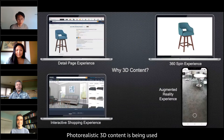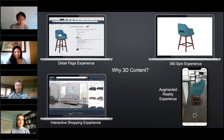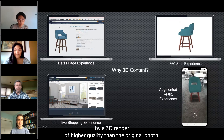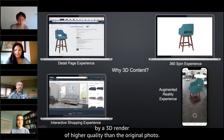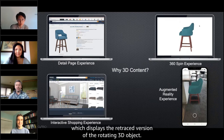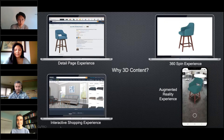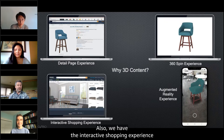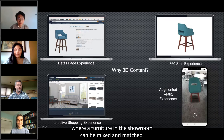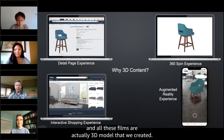Photorealistic 3D content is being used for several experiences available on Amazon.com. This includes the detail page where the product photo is sometimes replaced by a 3D render of higher quality than the original photo. This also includes the 360 spin experience, which displays a ray-traced version of the rotating 3D object, and the interactive shopping experience where furniture in the showroom can be mixed and matched — all these furniture items are actually 3D models that are ray-traced.